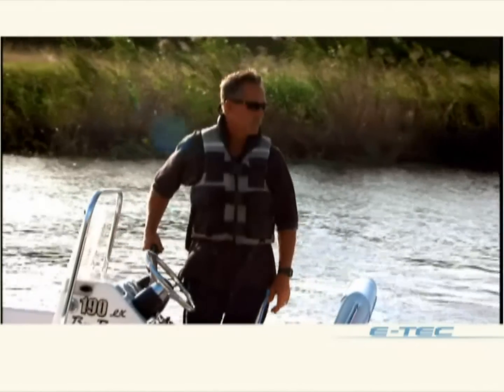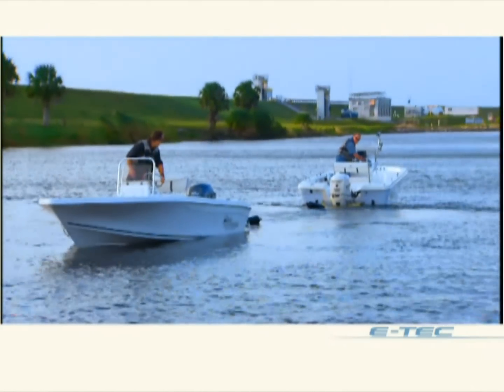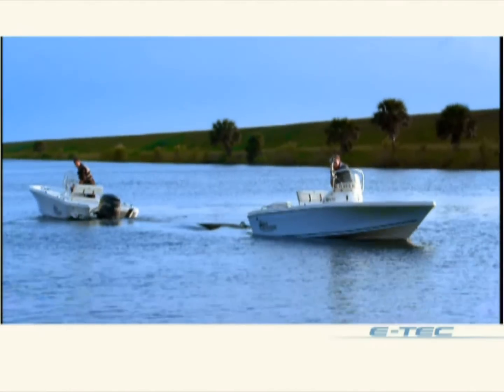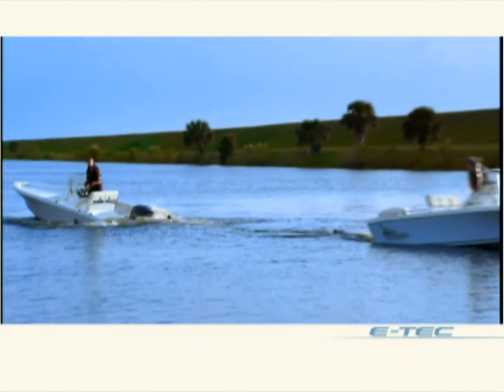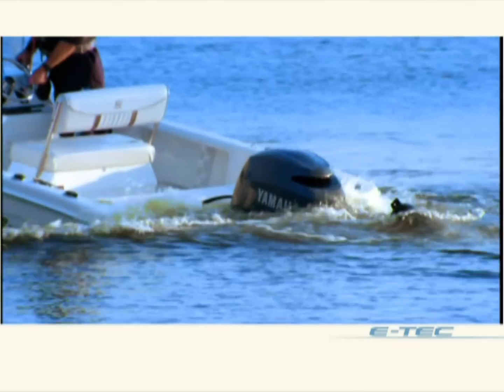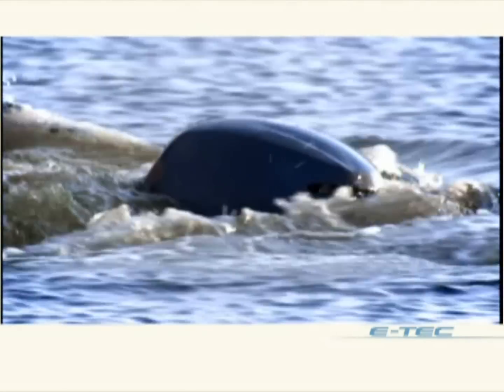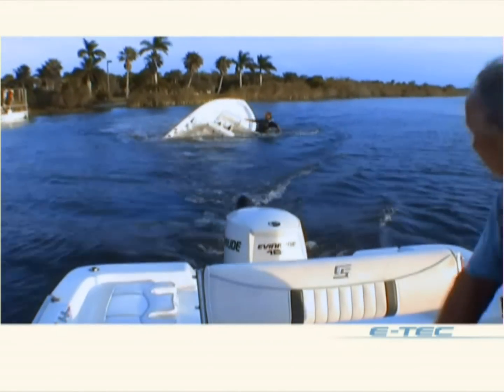The drivers line up and wait for the start: 3, 2, 1, hit it! Here are two engines with the same horsepower. But look at the difference E-Tech's tremendous torque makes. It literally pulls the Yamaha underwater and capsizes the Bayrunner.